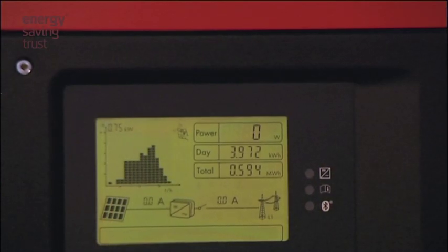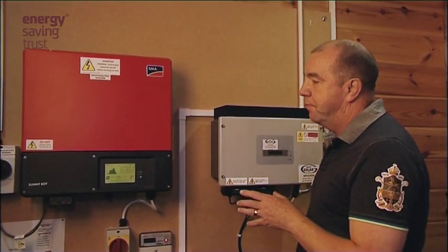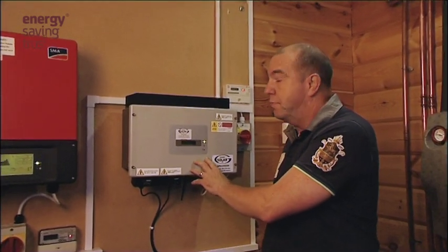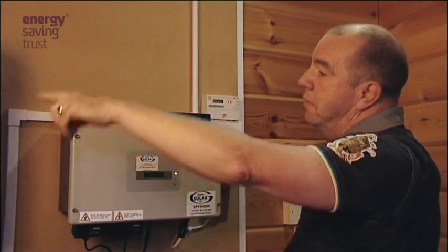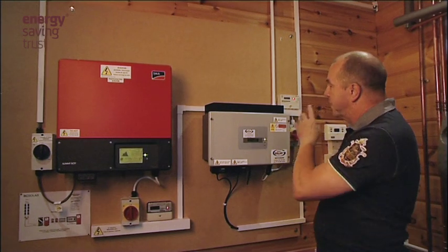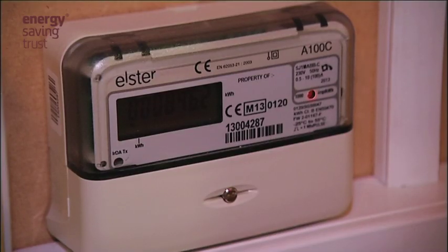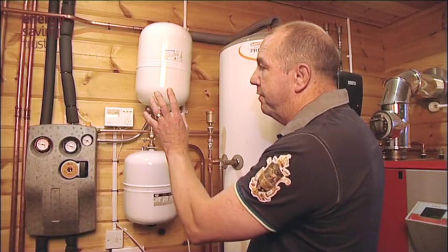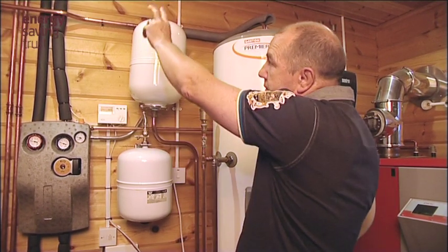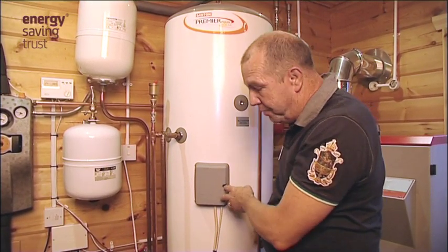These are the two inverters for the two sets of photovoltaic panels on the roof. This is the more recent 2.4 kilowatt system and this is the 1.7 kilowatt system which was initially installed when the house was built. The power comes in from the panels at the top, into the inverters, and then out through the bus bars into the main circuit board. Each set of panels has its own meter for feed-in tariffs — here and here — which are the meters we use to send back to get our feed-in tariff. We also have the thermal solar panels, which are controlled from this unit here, and the fluid from the panels is fed in through the top into the pump and then into the special solar domestic hot water tank.